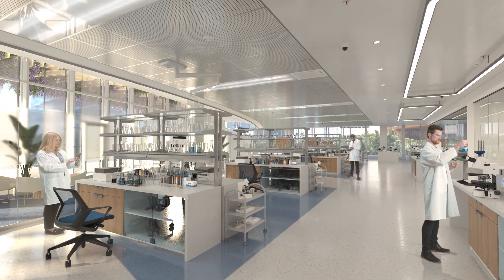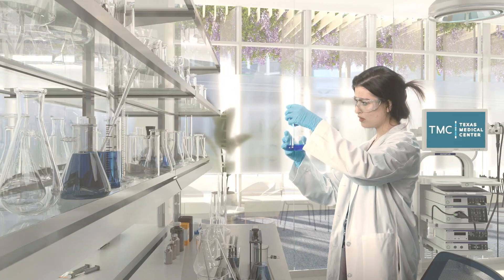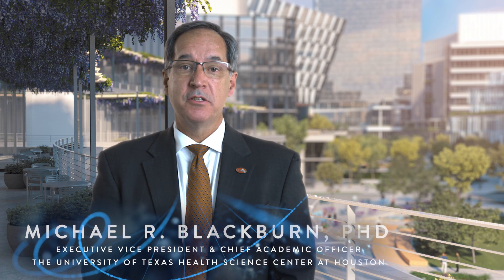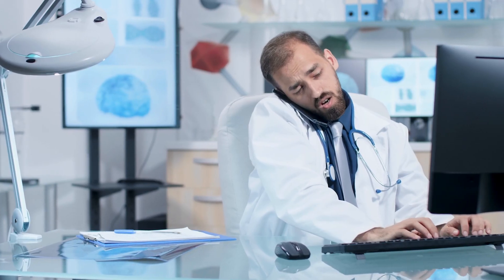TMC 3 will create a new kind of life sciences ecosystem and will lead to the next great discovery as we work to end cancer. TMC 3 offers a tremendous opportunity to collaborate with industry leaders to accelerate breakthroughs in genomics, neuroscience, and other critical areas.